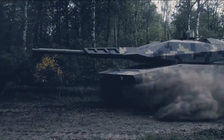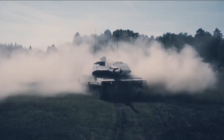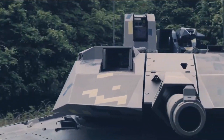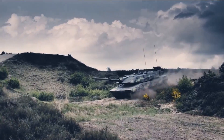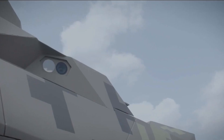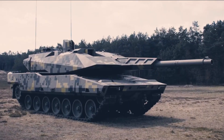Unveiled in 2022 at the Eurosatory Defense Expo, the KF-51 Panther is Rheinmetall's vision for the next-generation main battle tank. It's designed to replace aging tank fleets and introduce cutting-edge technology to modern battlefields. But what makes the Panther so special?